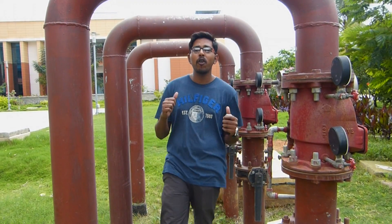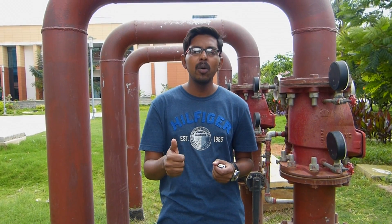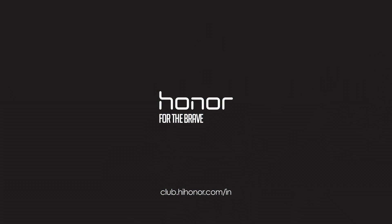So there you have it guys — my performance review of the Honor 5C. Whether it's benchmarking, gaming, or a speed test, the Honor 5C has proven it's a high-performance device. For a price tag of Rs. 10,999, it's one device you must get your hands on right away. If you found this video interesting, please hit the like button and share it with your friends. I'm Nilanjan and I'll see you in the next one. Peace.